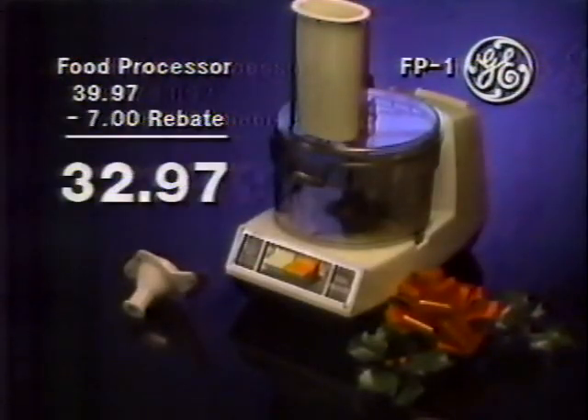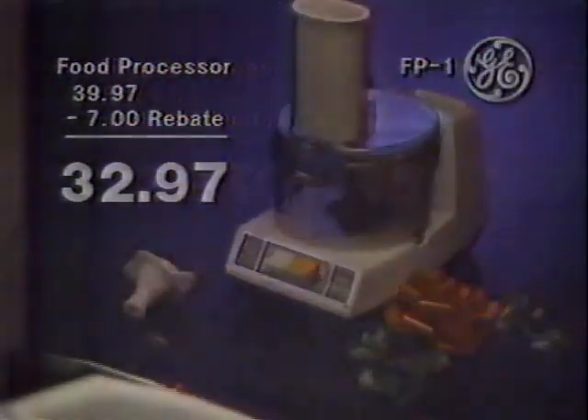Prepare foods faster and easier with the GE Food Processor, now $39.97, after mail-in rebate, $32.97.